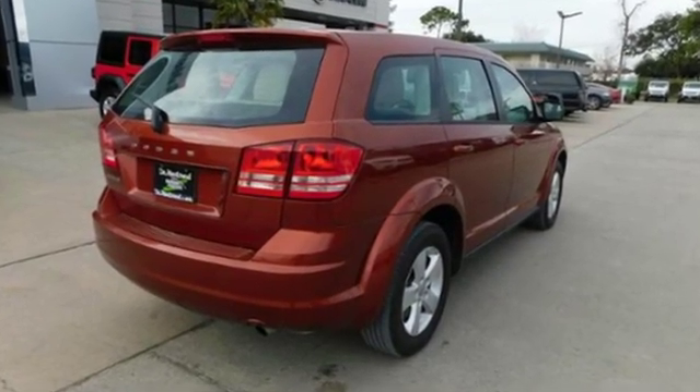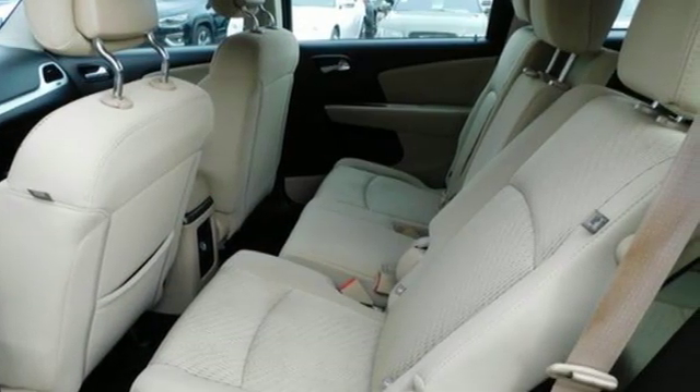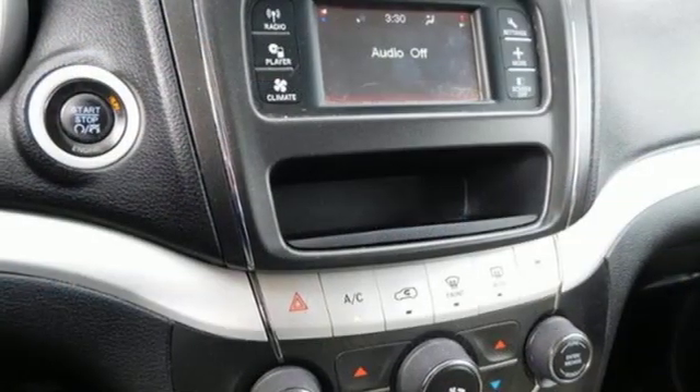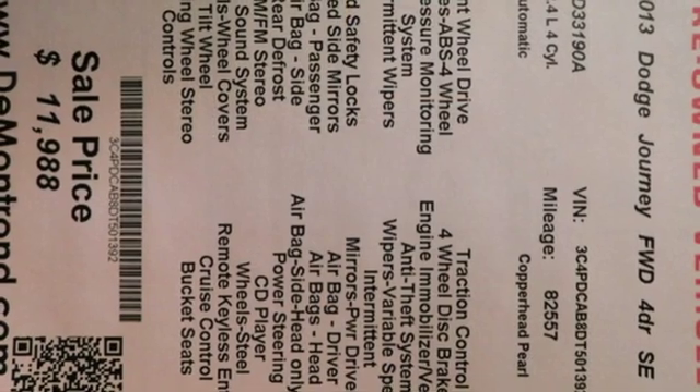Inline four-cylinder engine, dual-zone climate control, external memory control, manual tilting steering column, keyless GO, auxiliary audio input, four 12-volt power outlets, and power heated mirrors.